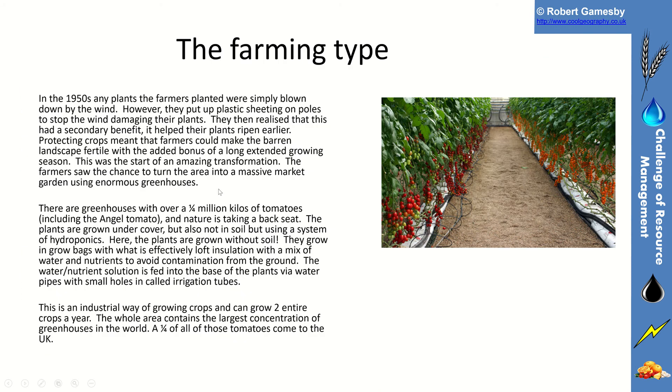The farming type is really high-tech. In the 1950s, any plants the farmers planted in this area were simply blown down by the wind. When farmers put a plastic sheet on poles to stop the wind damaging their plants, they realised it had a secondary benefit — it helped the plants ripen earlier. So protecting the crops meant farmers could make the barren landscape fertile, with the added bonus of extending the growing season.